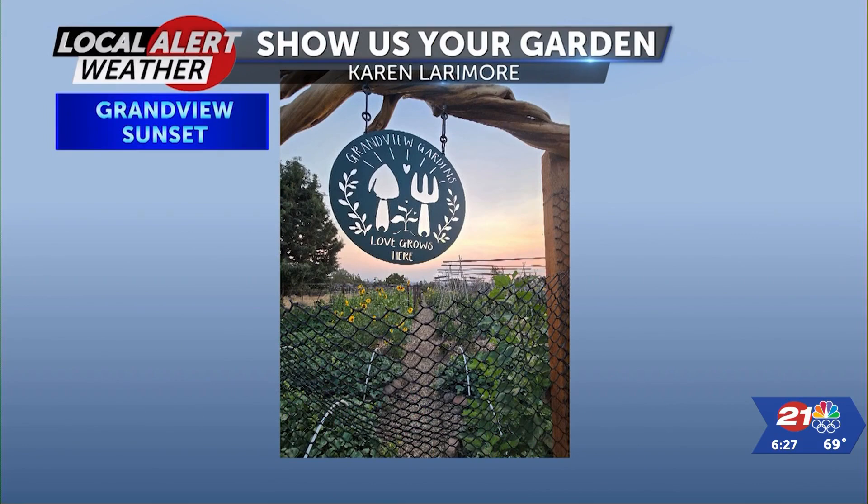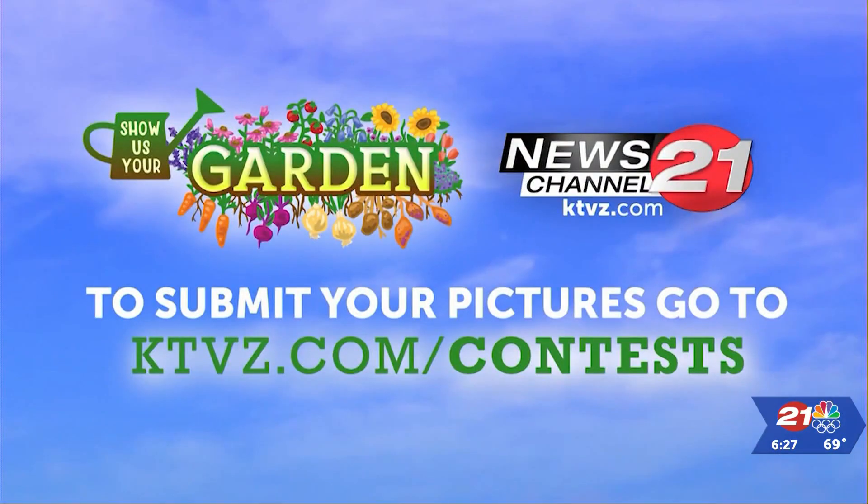And Karen sends this in. It's called the Grand View Sunset, and her expression is that love grows here. Thanks, Karen, for sending that in. And if you have a garden you want to show off, you submit your pictures to the KTVZ.com site on the contest page. We'd love to show off your garden.